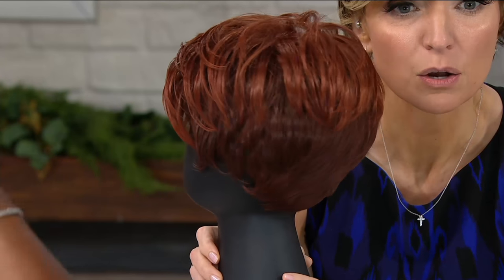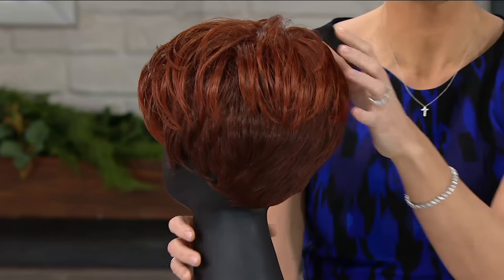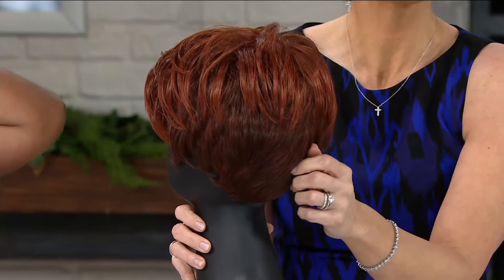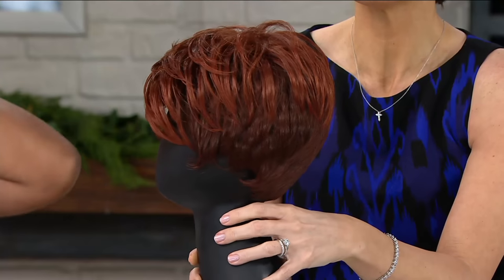Tapered tomboy pixie cut. You walk in to get your hair cut and say 'I really like this kind of pixie cut.' Our producer says she's getting a Missy Elliott. She looks like Pat Benatar. I heard Sharon Osbourne earlier — that's what this is all about.